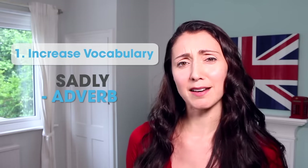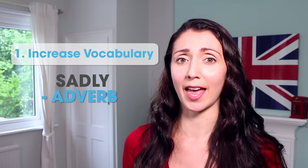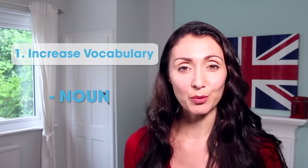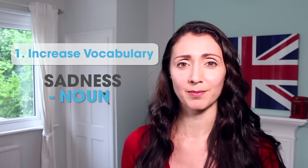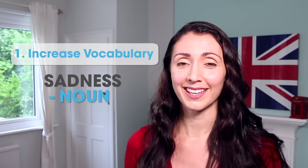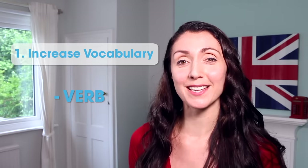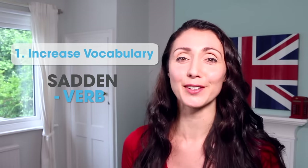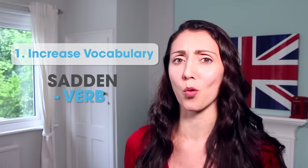So the word 'sad' as an adverb would be 'sadly' — 'The sad man sadly sat in his chair.' As a noun, it would be 'sadness' — 'The sadness filled the air.' And as a verb, it would be 'to sadden' — 'His sadness filled the air, which saddened all of the surrounding people.' One word and four different forms. Can you think of any other words that have all four forms?